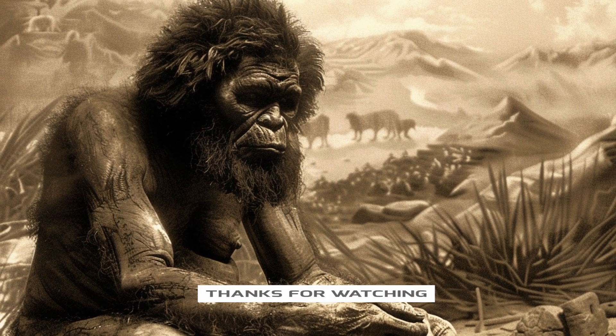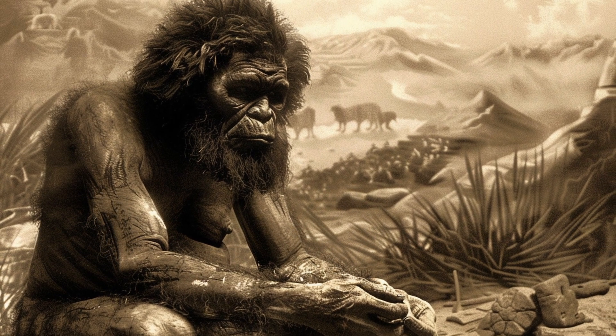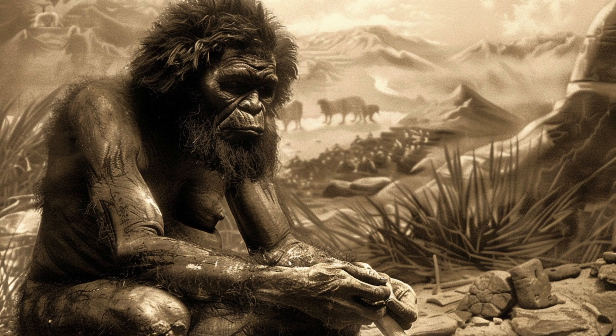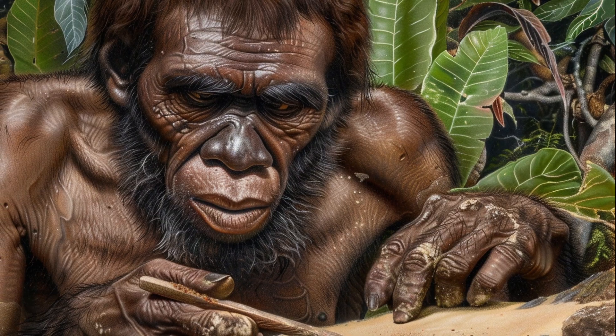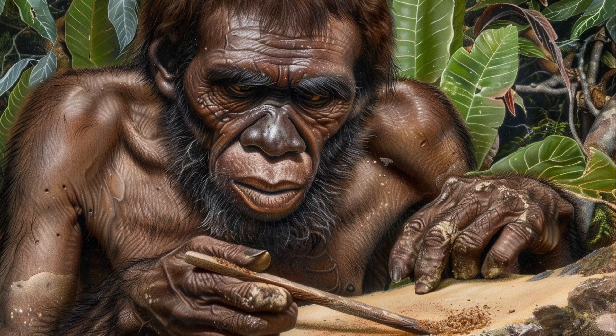There is some evidence that Homo ergaster might have engaged in early forms of symbolic behavior, such as the use of ochre, which is often associated with ritualistic and artistic activities. This is supported by the study 'The Surprising Toolbox of the Early Homo erectus,' published by Nature.